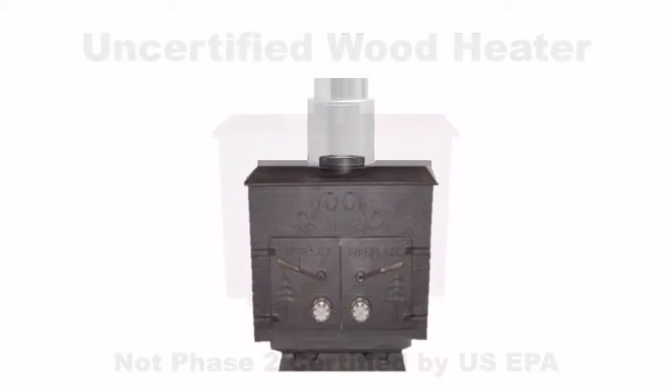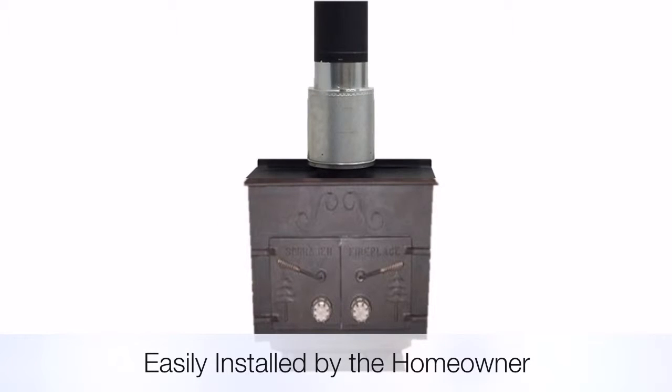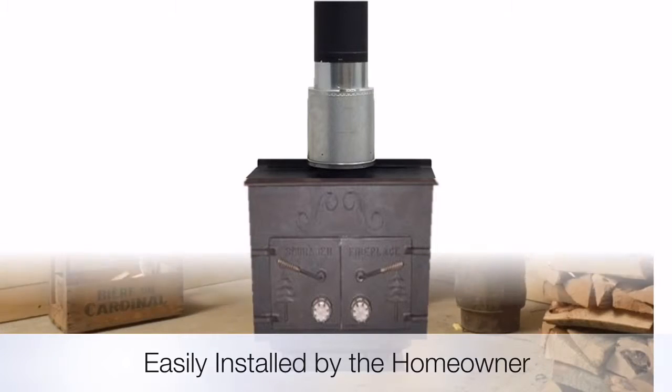The StowCat can easily be installed in less than an hour, and will actually increase the heating efficiency of the stove.